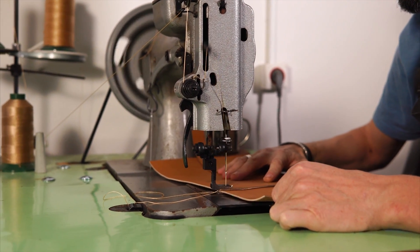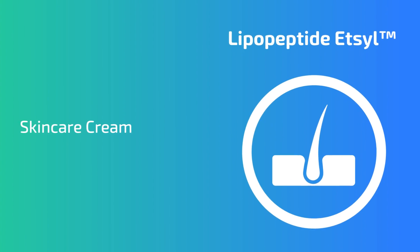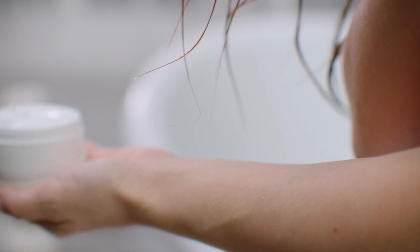Secondly, we have IP around what's called a lipo-peptide — a molecule that can be used in a variety of different applications, but we're focusing on its use in skin care. This lipo-peptide called Etzel actively increases collagen production in human skin cells and can be used in cosmetics and skin care products.